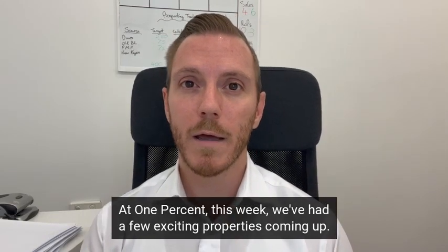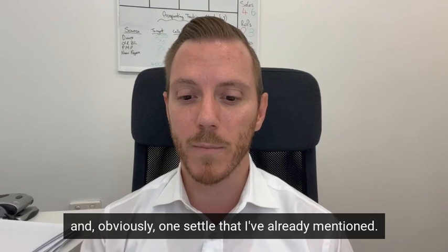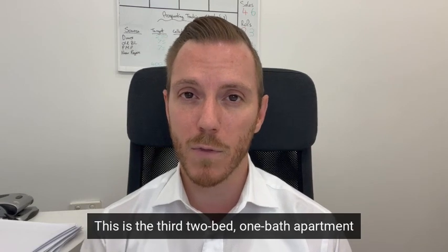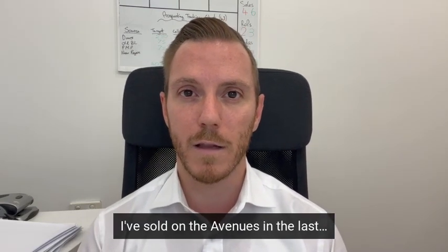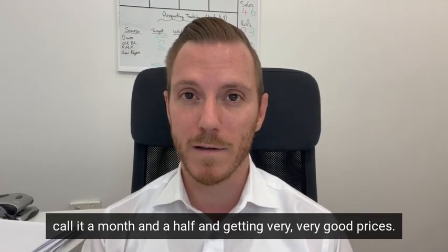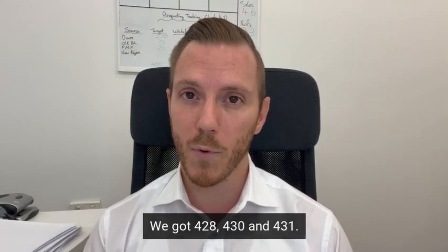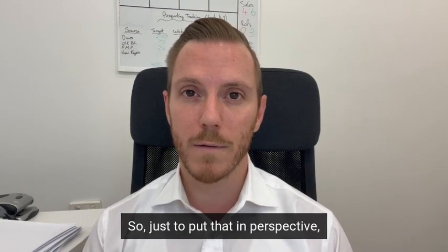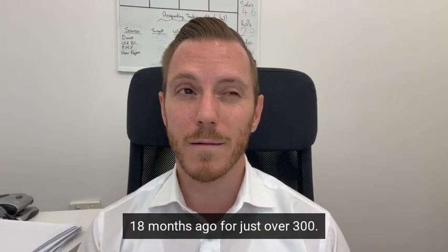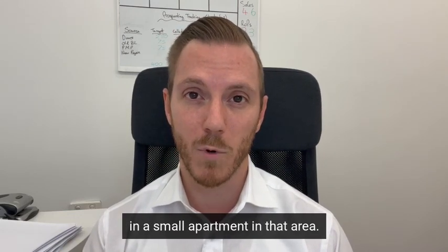At 1% this week we've had a few exciting properties. One property has gone unconditional and one has settled, which I already mentioned. 51 7th Avenue is unconditional — a two-bed, one-bath apartment on the avenues. This is the third two-bed, one-bath apartment I've sold on the avenues in the last month and a half, and we're getting very, very good prices. Every single one sold at the first open home and achieved fantastic results — $428k, $430k and $431k. To put that into perspective, the $428k property I sold to the current vendor 18 months ago for just over $300k. That is significant price growth for a small apartment in that area.